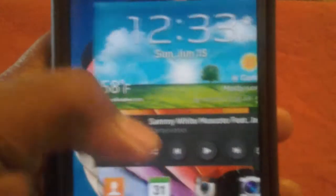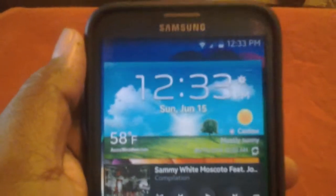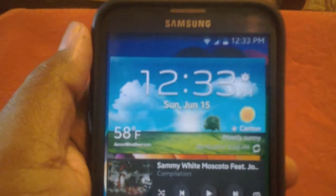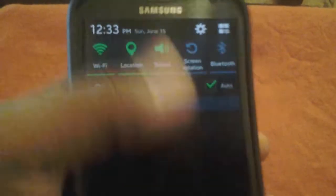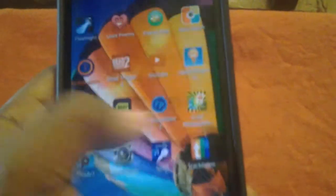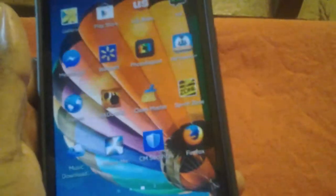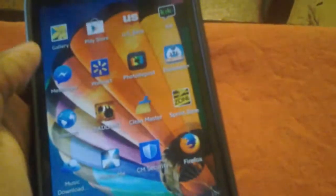From my standpoint, I kind of wish Samsung would have skipped the KitKat update to the Note 2. I really don't see any difference between Jelly Bean and KitKat. A lot of people are saying the screen unlocks a lot faster with basically no lag anymore, but honestly I wasn't even seeing lag when I was on Jelly Bean.